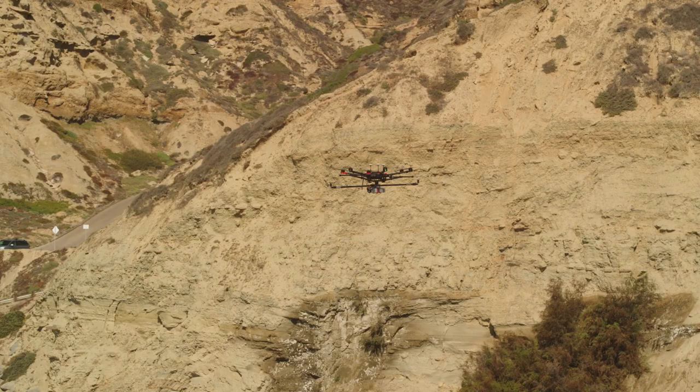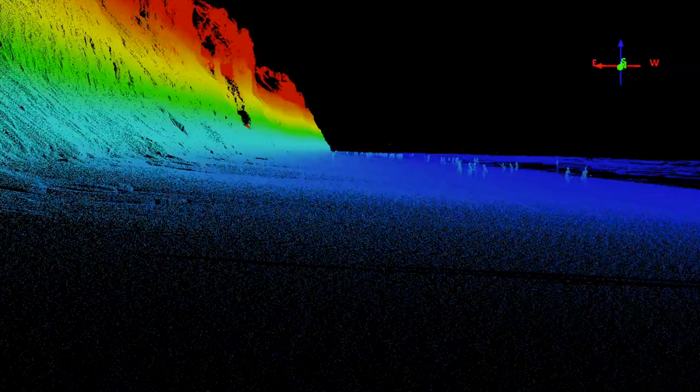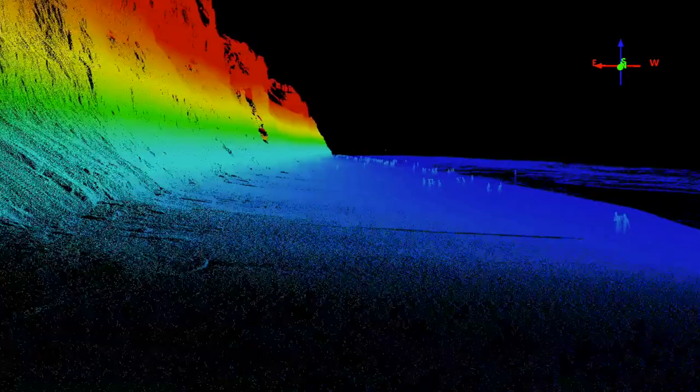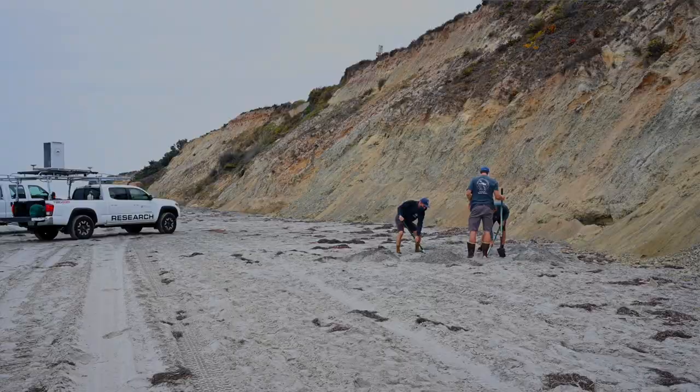We go out into the field with a LIDAR system. This can be either attached to the top of a truck, or we also fly it on drones. These tools make very high resolution three-dimensional maps, so we can go back over time with sequential surveys to map how much erosion has occurred.